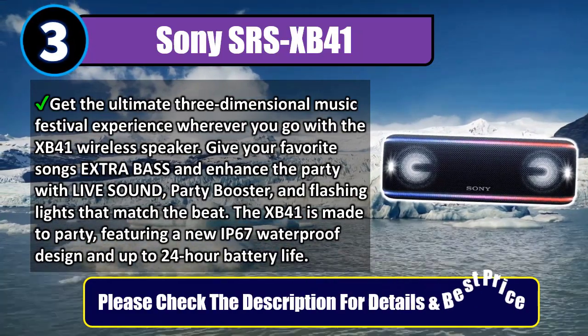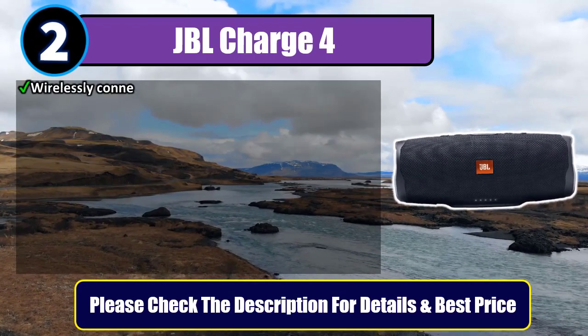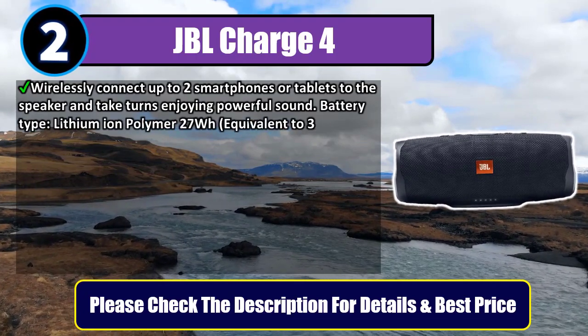Please check the description for details and best price. Number 2: JBL Charge 4. Wirelessly connect up to two smartphones or tablets to the speaker and take turns enjoying powerful sound.